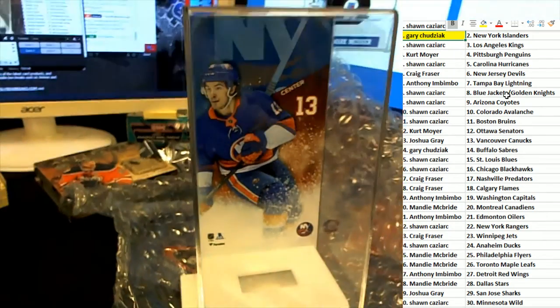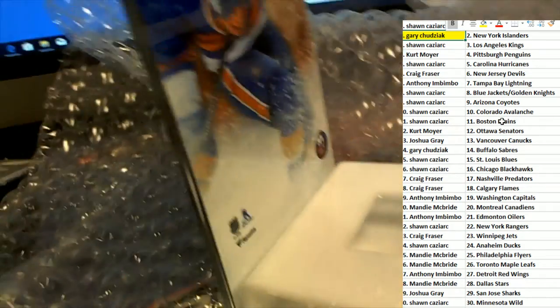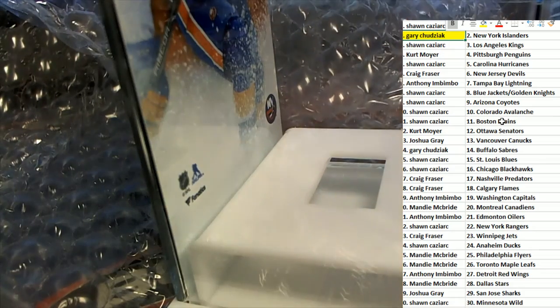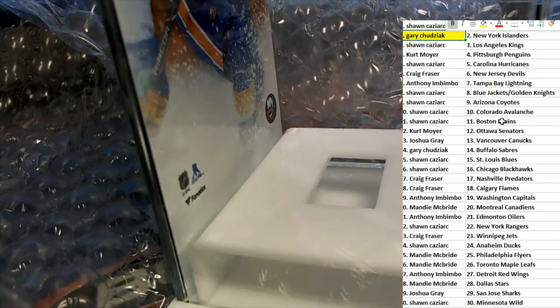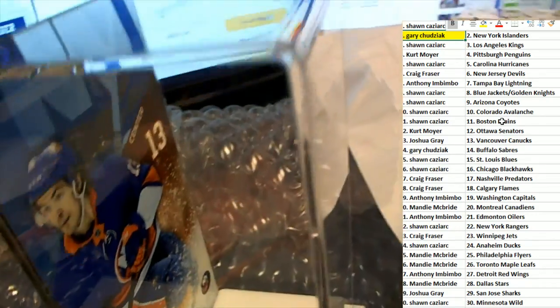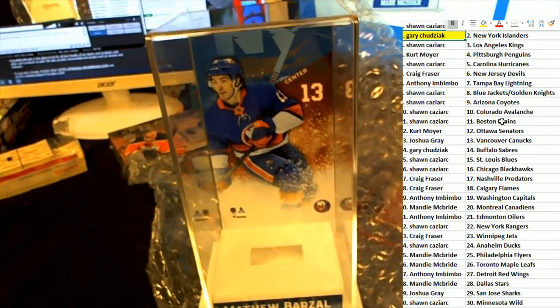We'll definitely be having the puck with this for Gary. Way to go, congratulations. And this is one of those things where you do not want any fingerprints on it, so I've got to be extremely careful. It's a beautiful display case — really thick, high-quality display. Really nice. That's beautiful.